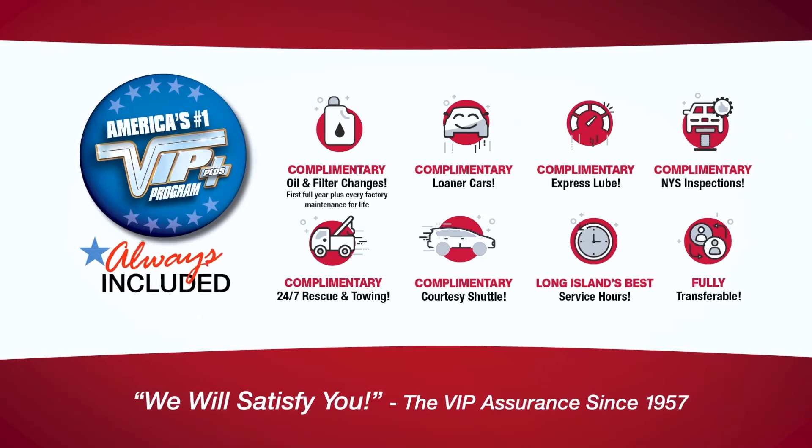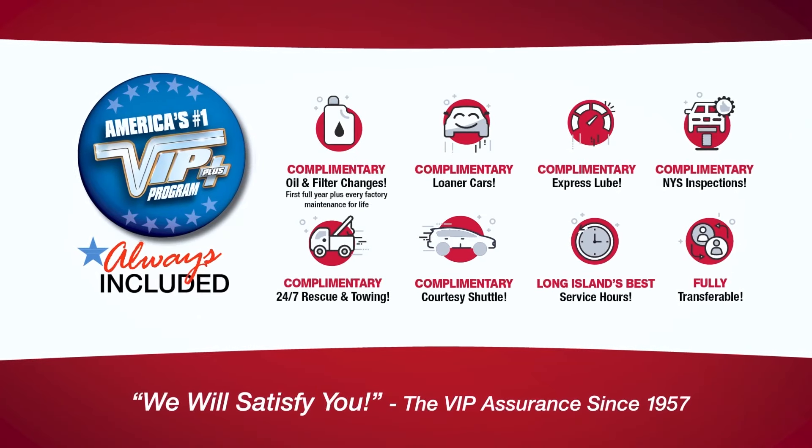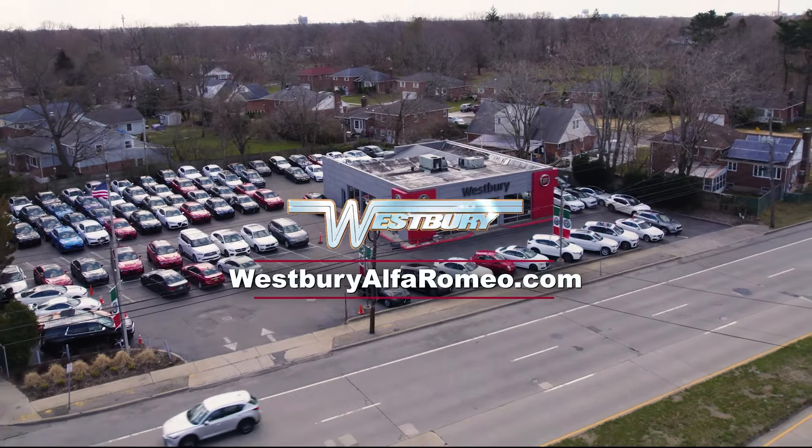Plus, every vehicle comes with the exclusive VIP Plus program. At Westbury Alfa Romeo, we make it easy.